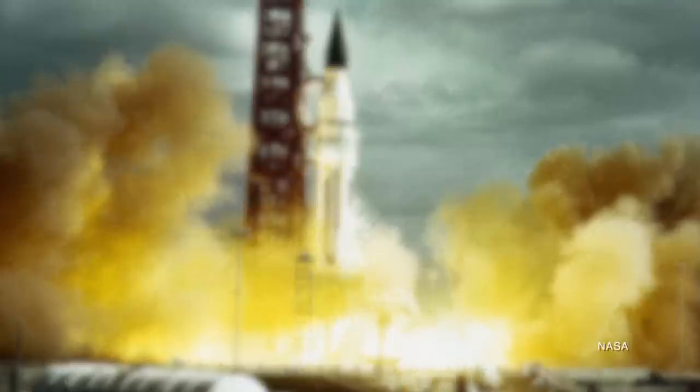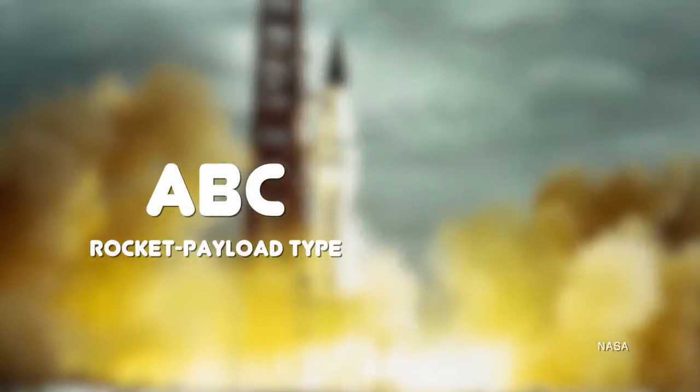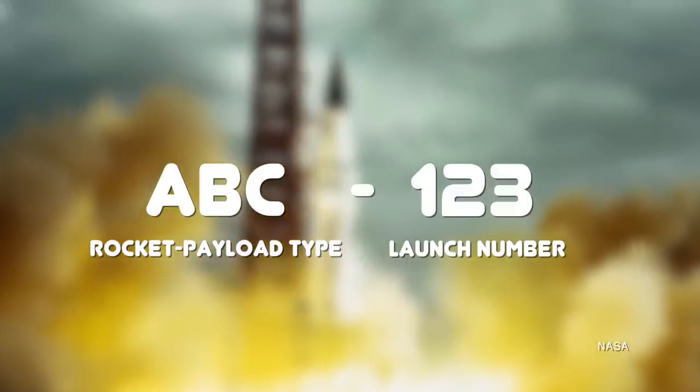NASA adopted a pretty simplistic nomenclature for all of its Apollo-Saturn missions way back in the early 60s when it was just beginning to get things off the ground. Basically, every rocket was given a letter for the rocket and payload type, followed by a number standing for the launch. This is only the internal designation — NASA also had to give every mission, or at least most missions, external designations that the media and press could use to discuss a flight.